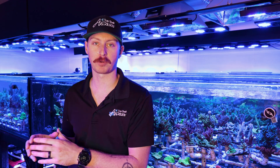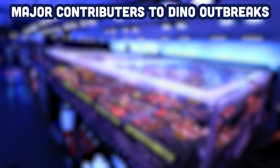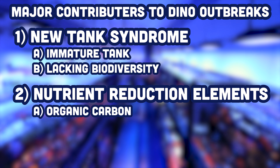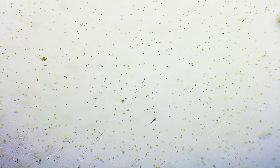To get where we are now — actually talking about dinos — we need to understand the root of the problem. How did we get dinos into our reef tank, and how can we identify them and figure out how to fix them? Some of the main contributing factors that can play into dino outbreaks are: new tank syndrome, an immature or lacking biodiversity in your new tank, nutrient reduction tools such as organic carbon dosing, excess bio media, algae filtration, and GFO. Excess nutrient control is really one of the biggest reasons we see dino outbreaks occur.